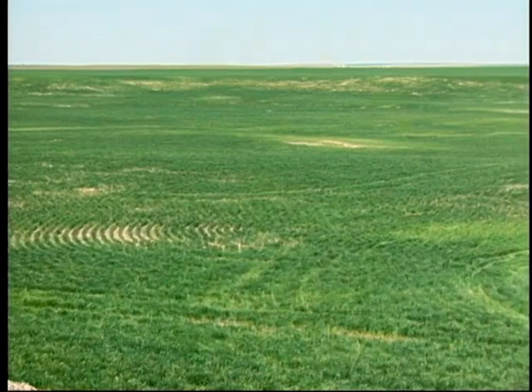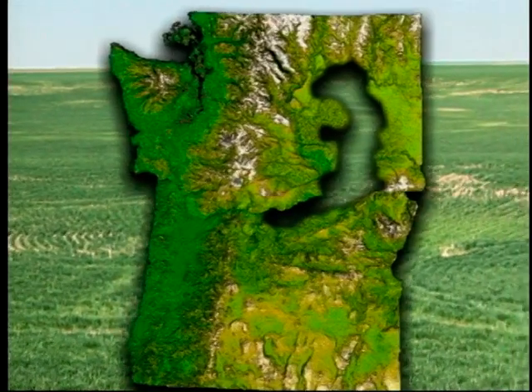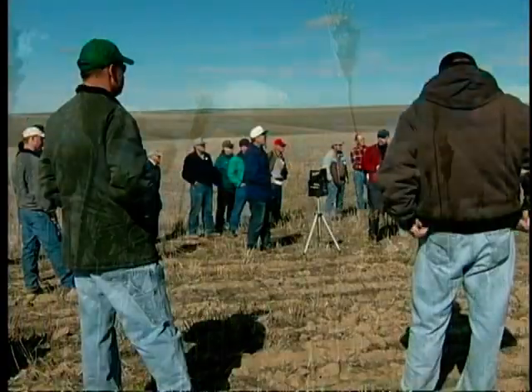This video covers farming systems in the 3.5 million dryland acres in Washington and Oregon that receive less than 12 inches of precipitation per year. We will discuss the current cropping systems, some of the problems in the area, and some innovative solutions developed by farmers and researchers.